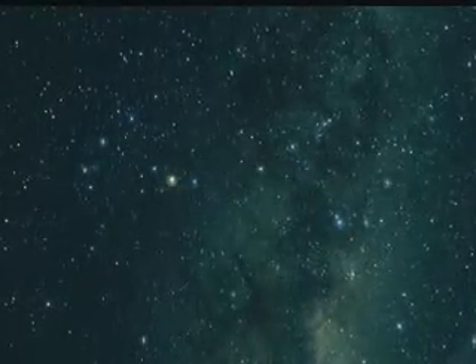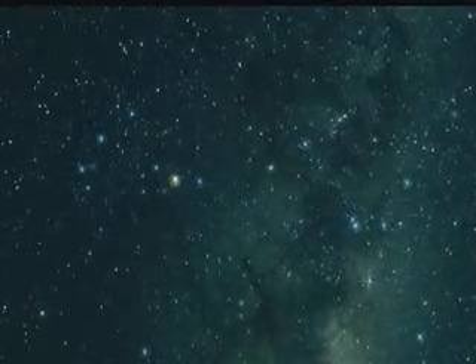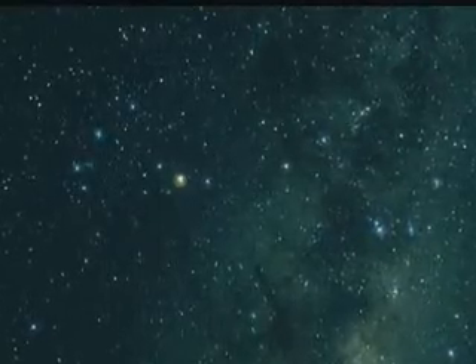During our journey into space, we're going to visit three planets in our solar system. While we're there, we may be surprised to find that things are not always as peaceful as they seem.